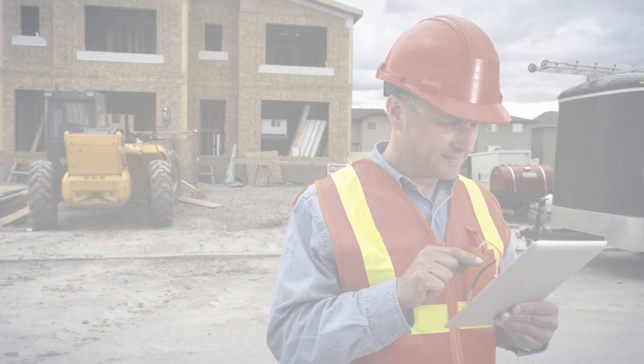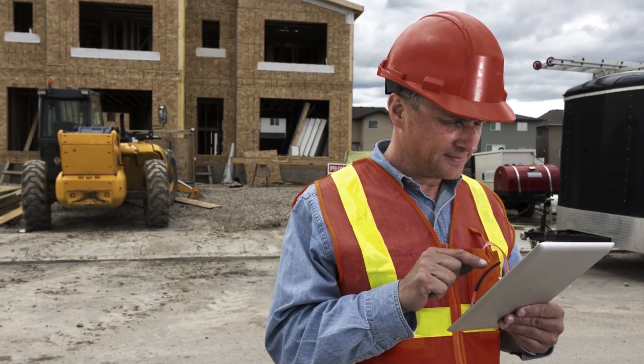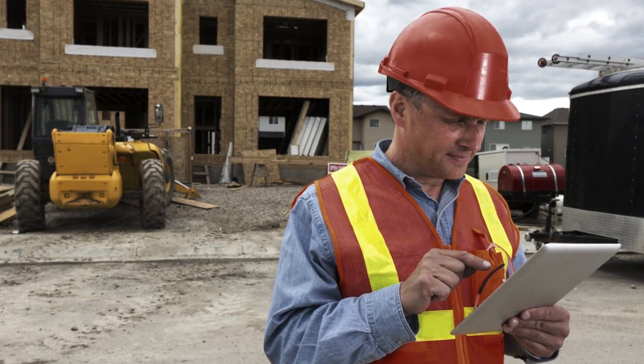These tools are specifically designed to help the professional roofer reduce time-consuming sales and project management tasks, while at the same time helping to increase in-home sales success.